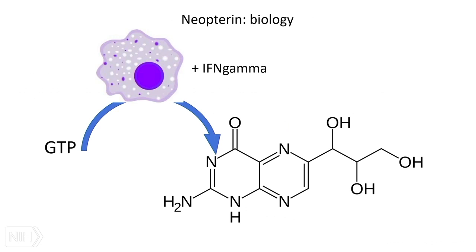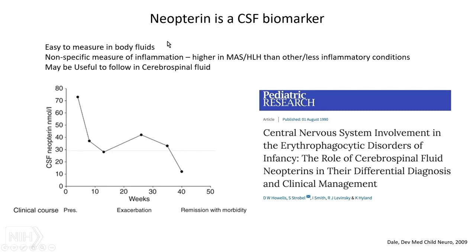Switching briefly to neopterin — it comes up often. Neopterin is a breakdown product of GTP broken down by macrophages in response to interferon gamma. So when you measure neopterin, you're essentially measuring the activity of interferon gamma in a person. It's easy to measure in body fluids, though nonspecific — certainly higher in MAS and HLH than in less inflammatory conditions. I bring it up mostly because it's used in practice to follow and detect CNS inflammation, not just in HLH but in other inflammatory conditions — CSF neopterin goes up during an exacerbation.